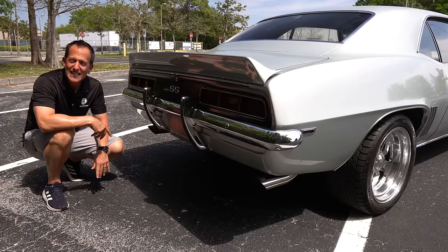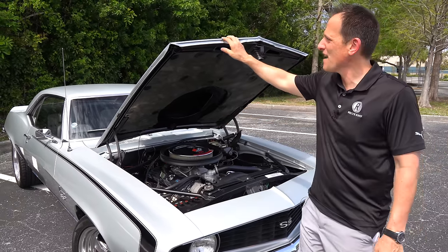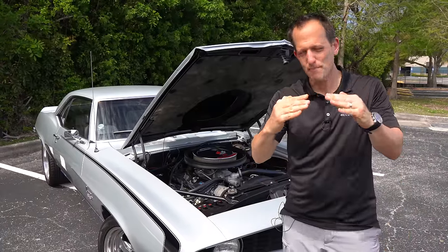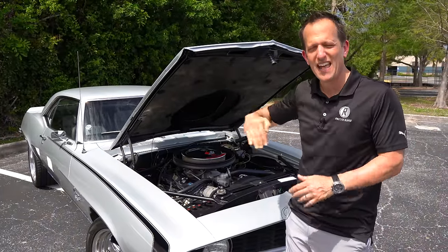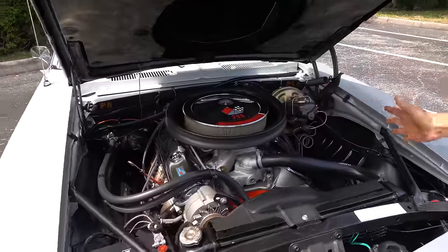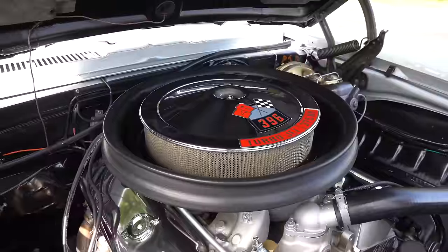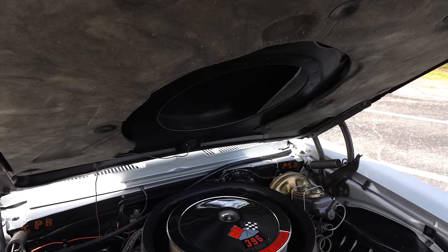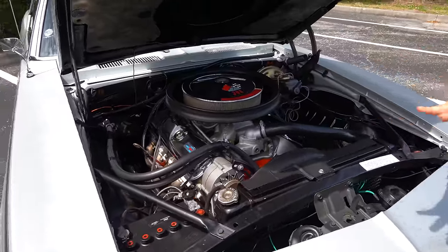Let's pop the hood on this Camaro SS. Back then you didn't have hood struts — this opened through springs. Thankfully this has a metal hood, because fiberglass hoods on cars like Shelby GT350s would buckle under spring pressure, and many owners would remove the springs and use a rod to hold the hood open. But look at what we have here — in her restored glory, SS396.